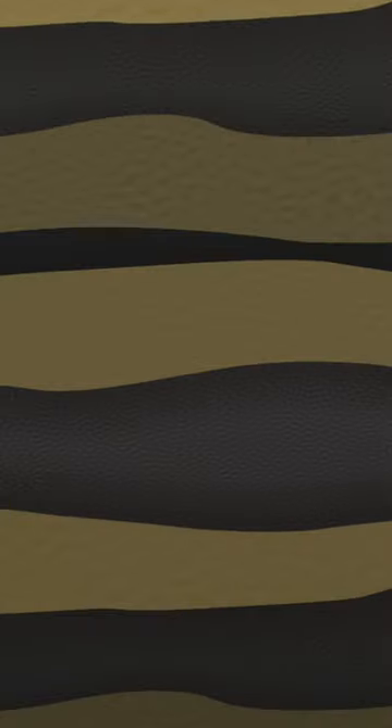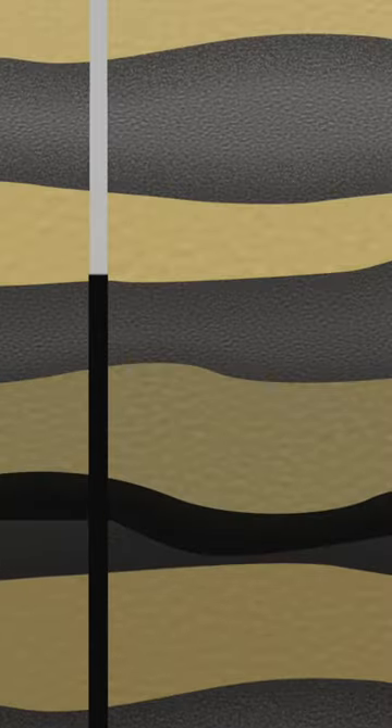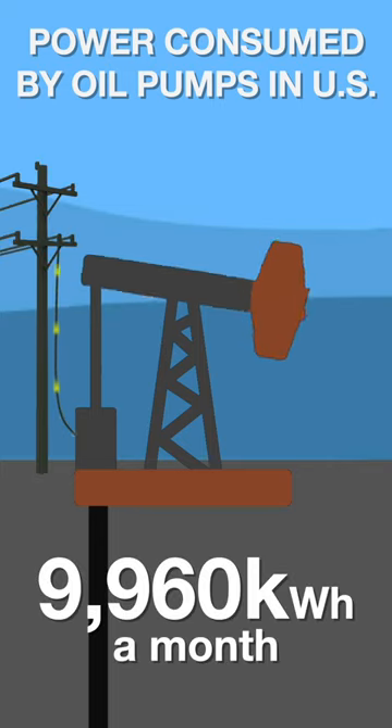Gasoline, or petrol, starts as oil. A great deal of oil is extracted using what is called a pump jack. Pump jacks don't run by themselves — in most cases they use electricity. It takes on average 9,960 kilowatt hours of electricity every month to drive one pump jack.